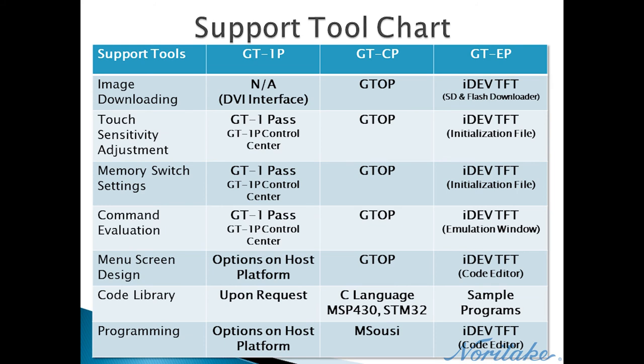GT1P support tools are focused on interacting with the display hardware, with the customer responsible for their own GUI designs on the SBC they are developing on. GTCP support tools are mainly focused on loading and previewing images, command evaluation, and GUI prototyping. Internal and external programming tools are available as well. The iDevTFT programming environment contains all necessary support tools for GTEP modules, and sample iDevTFT programs are also available on our UK division's website.